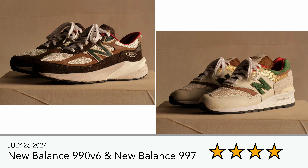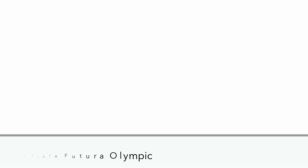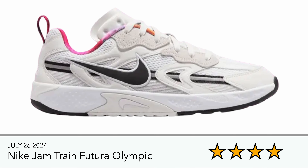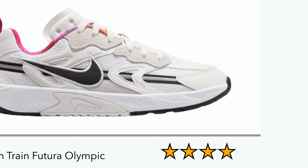I like the 992v6s and I think both colorways are really nice for the Olympics. With the 997, they've got a bit of a gold hit which is not intuitive but works quite well on this one. There's also the Nike Jam Train Future Olympic — hopefully these do come out and are released on that date. The colorway looks nice; not a must-have, but not a bad trainer.